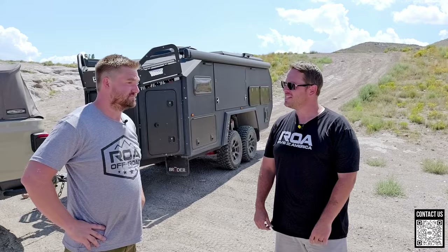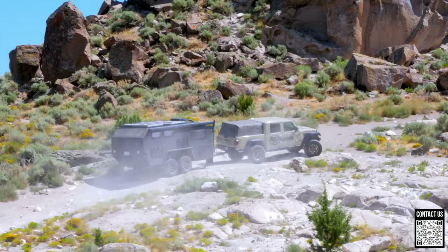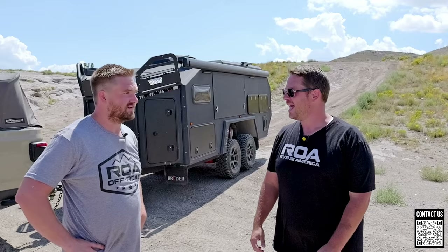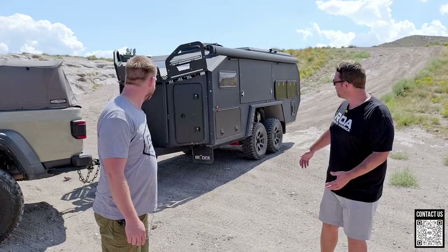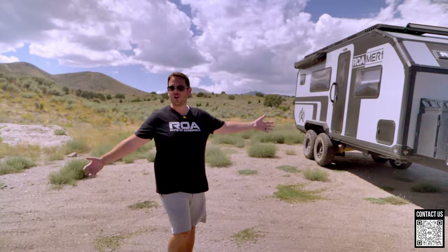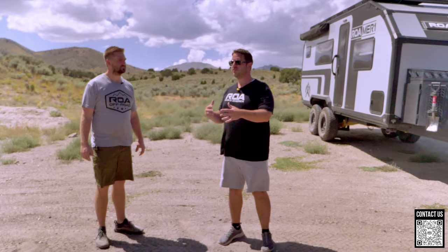Everybody says the Bruder is the best trailer in the world — the gold standard. Any time a new trailer comes out, people say, 'But it's not a Bruder' or 'Why don't you have a Bruder?' Well, ROA now has a Bruder. We're not carrying new Bruders, but we do have an exclusive ROA trailer called the Roamer One. We've made a few jabs saying the Roamer One is better, but I've also talked to Bruder owners to understand their experience.